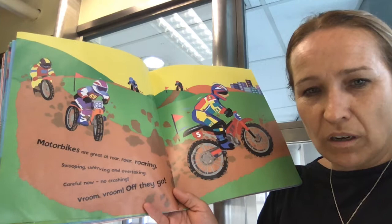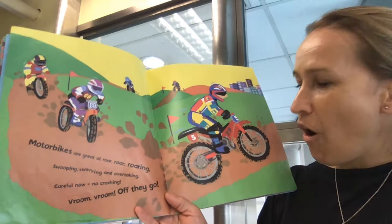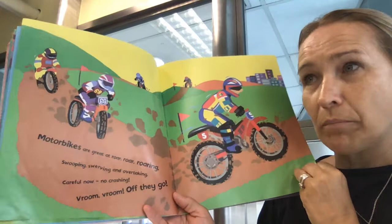Motorbikes are great at roaring. Swooping, swerving and overtaking. Careful now. No crashing. Vroom, vroom. Off they go. So these are motorbikes. They have engines. They're a little bit different to bicycles.